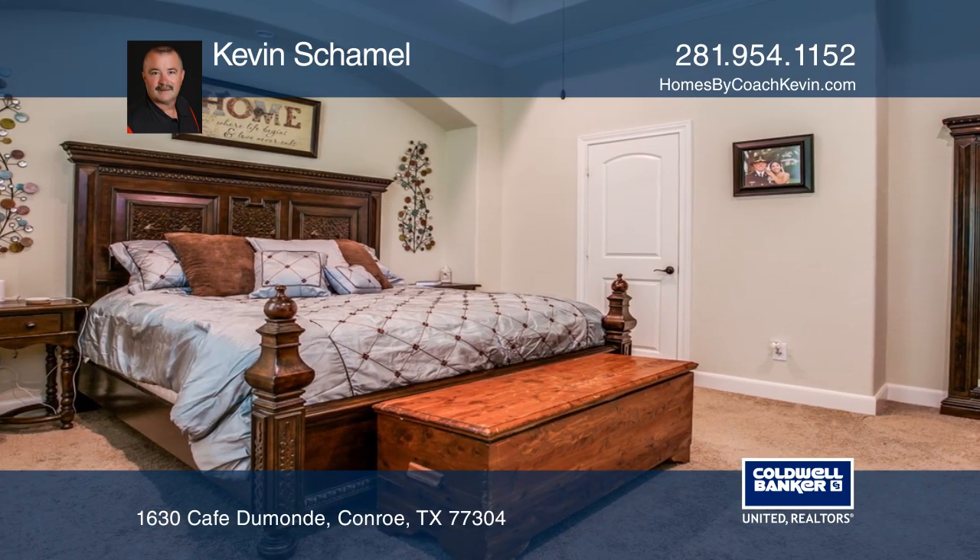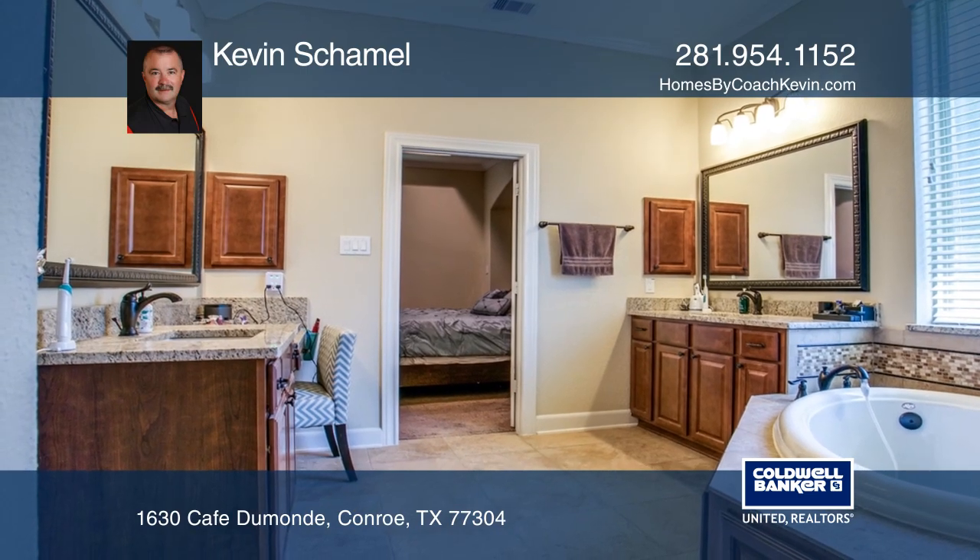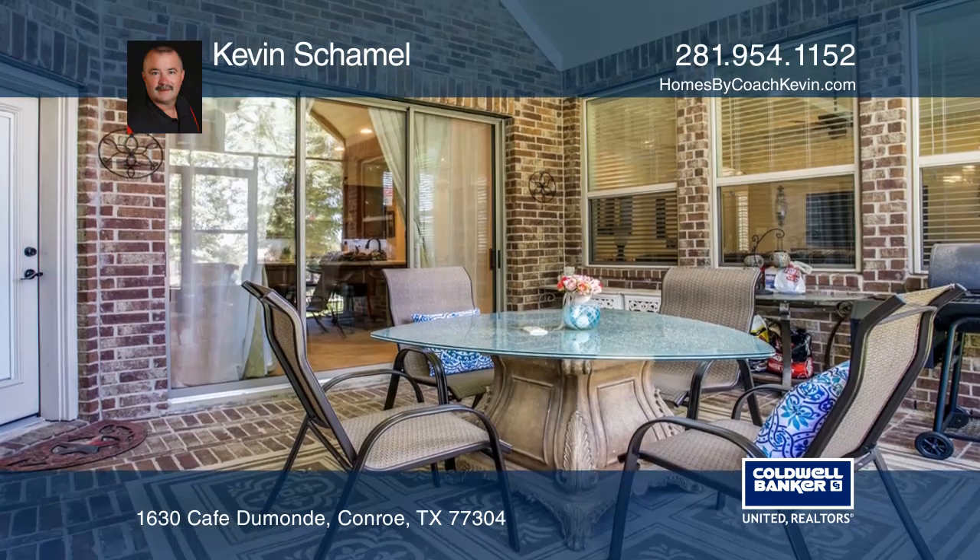The huge master bedroom features dual walk-in closets and an ensuite with a separate shower and tub. Enjoy the screened-in porch that overlooks the backyard.